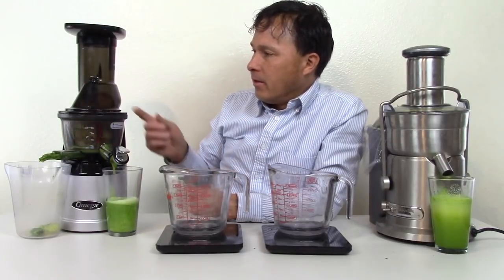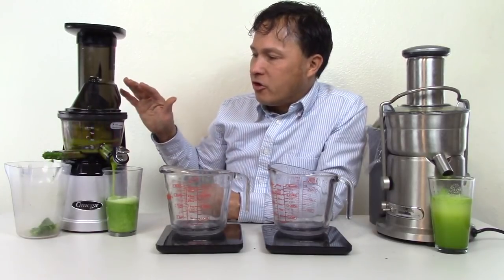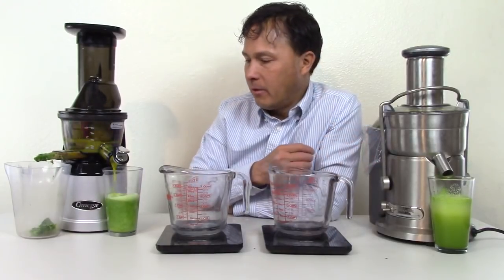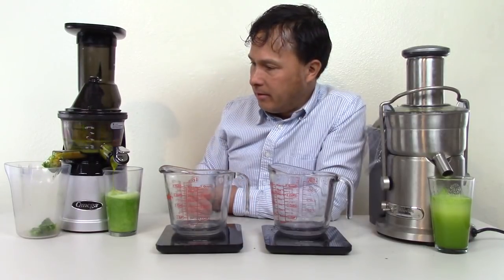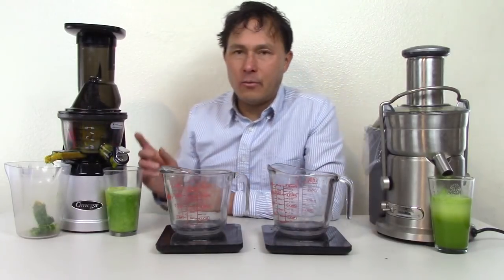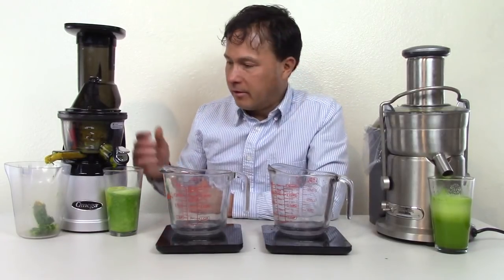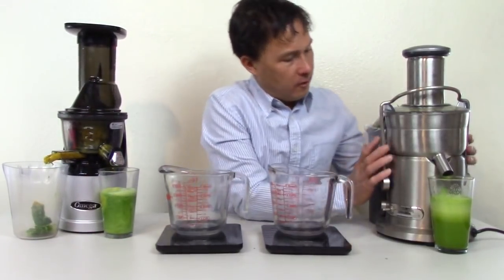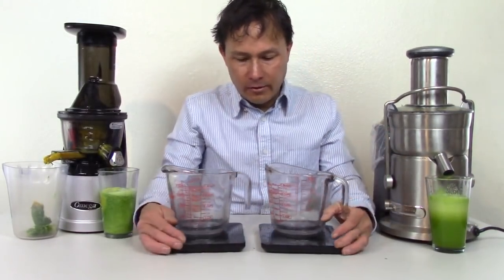Finally we've got the beet in, and you can hear it crushing and squeezing out all the produce. This is much quieter than the high speed Breville. We'll go ahead and let this run a little while since juice is still flowing out of the machine. Let's tip both machines up a little bit — not much juice left in the Breville, and just a little bit left in the Omega.